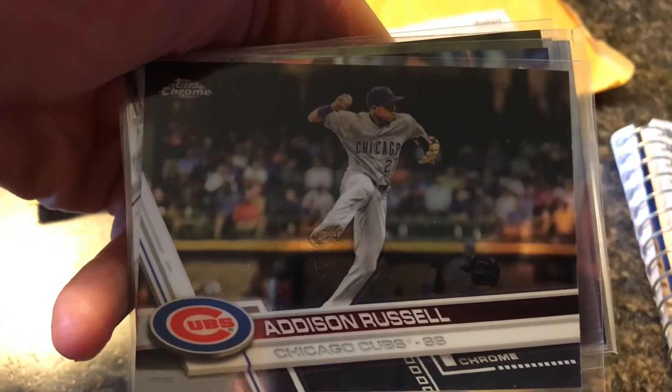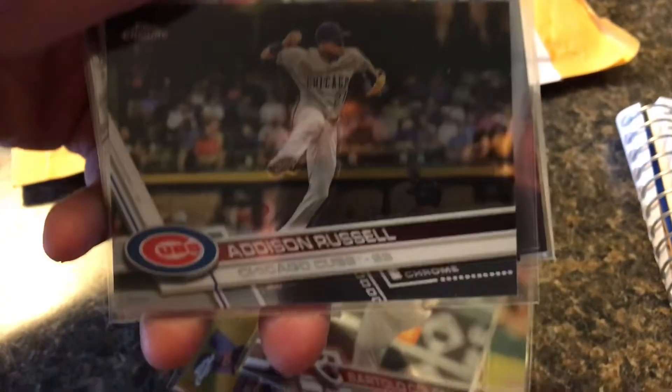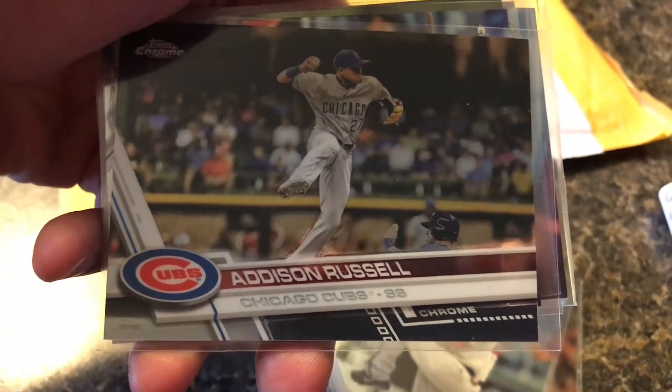Addison Russell — it's a pretty cool in-action shot right there. Looks like he's flipping a double play. I see the guy below there with the helmet, looks like he's maybe sliding. So shortstop — I imagine he is probably doing a DP right there.